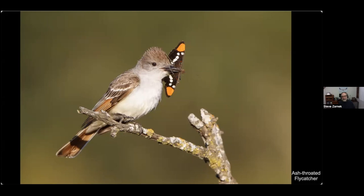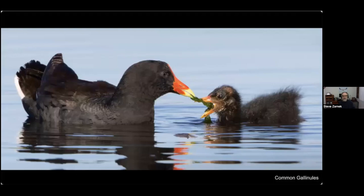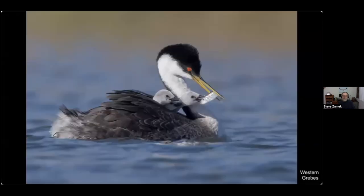This is the same bird that was on the title page when we started. The common gallinule parent is feeding its young chick — not the prettiest chick in the world, but kind of cute still. And here's a western grebe parent feeding one of its chicks.